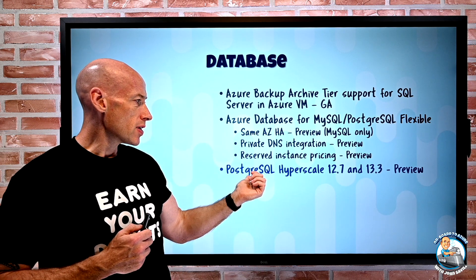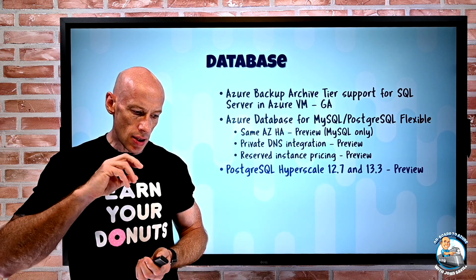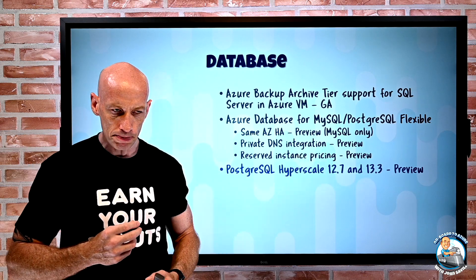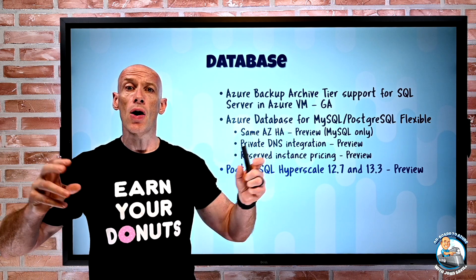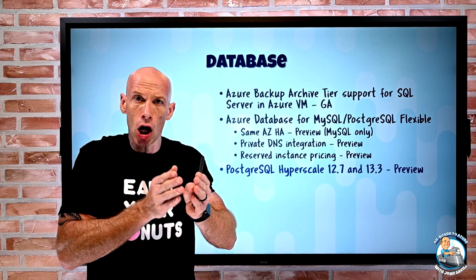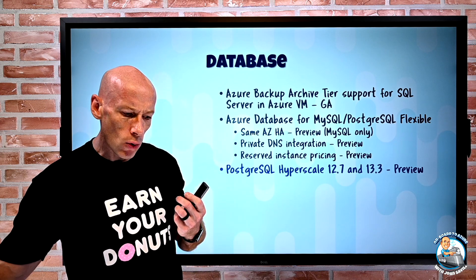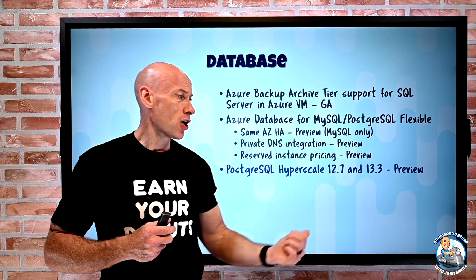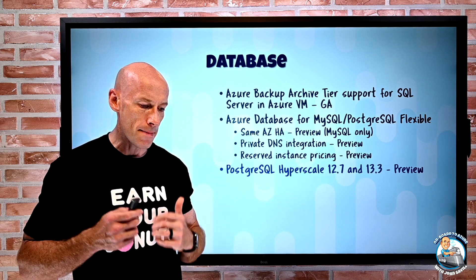PostgreSQL Hyperscale versions 12.7 and 13.3 are now in preview. These are new minor versions — the .3 and the .7. Hyperscale is about getting very large-scale Postgres instances using Citus, which shards the data over multiple servers so you can keep scaling out with no real limit. Supporting these new minor versions brings new features and bug fixes into that managed offering.